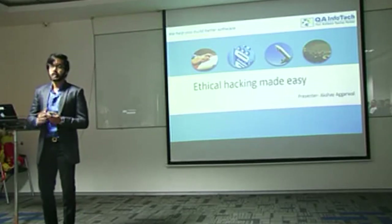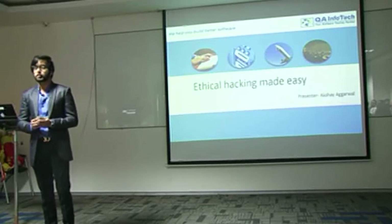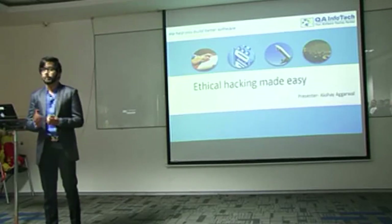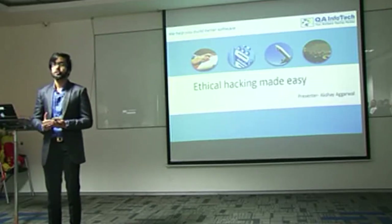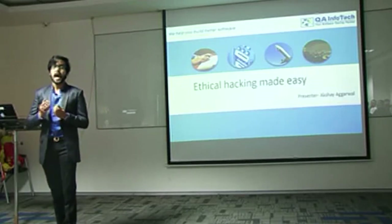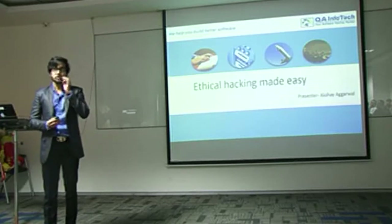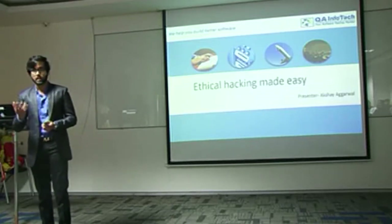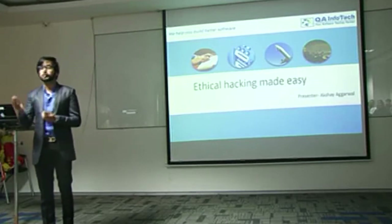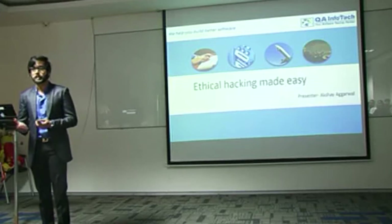Ethical hacking is a difficult process, I understand that. But it certainly can be made easy with a variety of tools which are available out there, used across the information security industry, developed by various hacking groups across the globe. Before I dive into the specifics, my presentation will focus on the tools that pander to audiences interested in web application security and network application security.